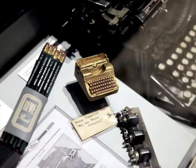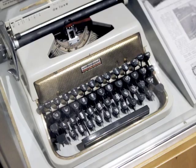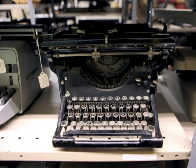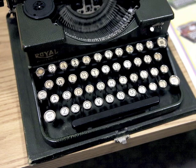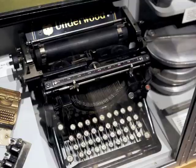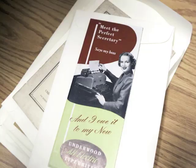Both companies were making typewriters with keyboards with Chinese characters, Japanese characters — that opened up whole new markets overseas for them. They were everywhere, all over the world.